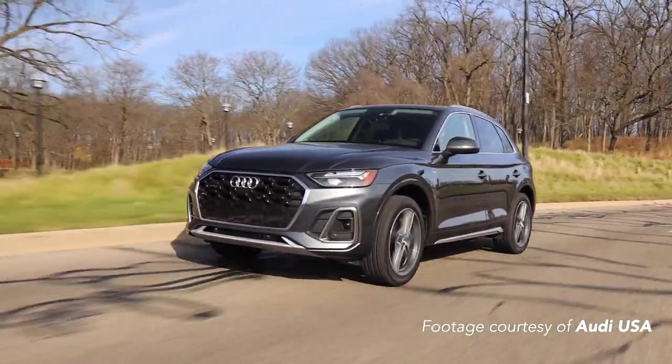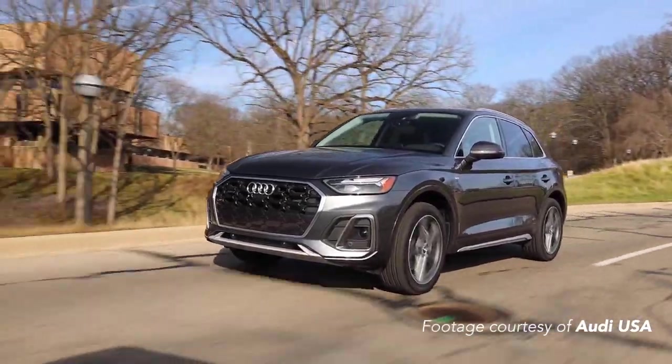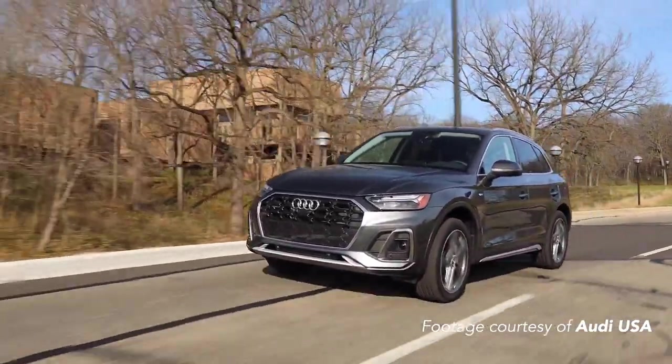Let's back up and first define the Q5 series as a whole. Recently refreshed, the mid-sized luxury Q5 is available with two engine options, three trim levels — Premium, Premium Plus, and Prestige — and two body styles: SUV and Sportback.